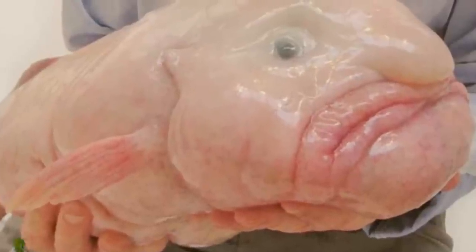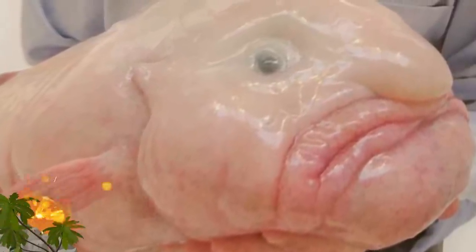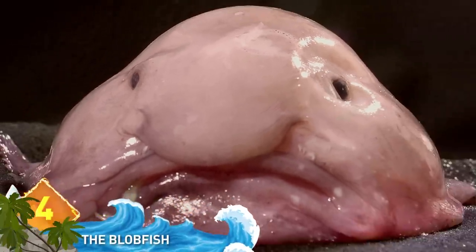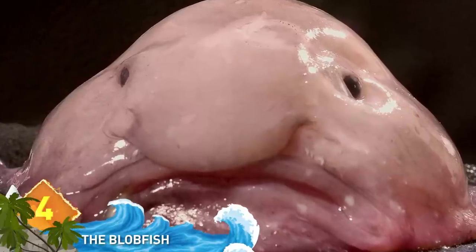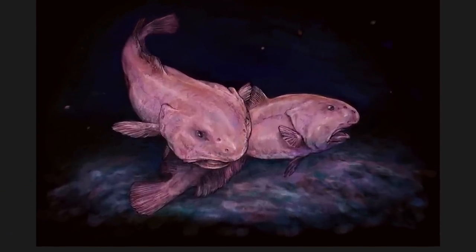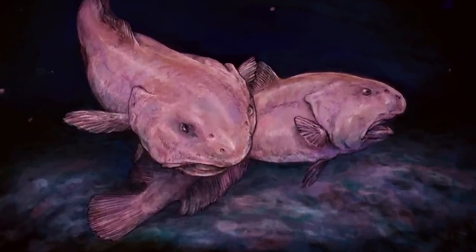Blobfish. This deep-sea creature always pops up in these types of lists, and small wonder. The grumpy-looking guy was once voted the world's ugliest animal in a poll conducted by the Ugly Animal Preservation Society in the UK. While it looks gooey and squishy, that's really an adaptation to the high-pressure environment where the blobfish lives.